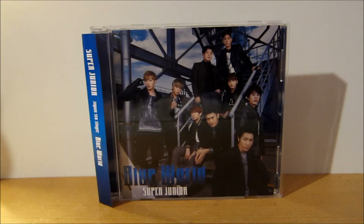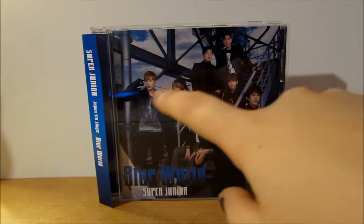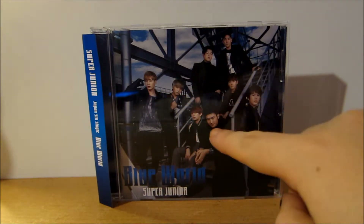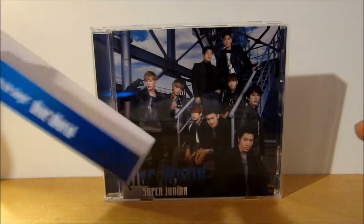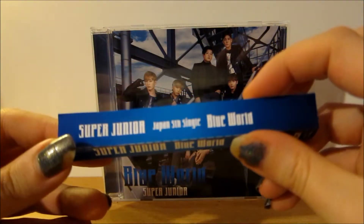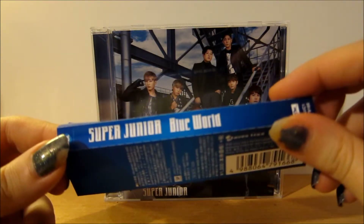So let's take a look at the packaging. This is the front of the CD. Because it's an ELF Japan copy, it has a different front cover. You have all the band members: Kangin, Shindong, Sungmin, Yeuk, Heechul, Yesung, Siwon, Kyuhyun, and Donghae. It just says Blue World Super Junior, and you have your obi strip which says Super Junior Japan Fifth Single Blue World.